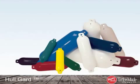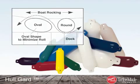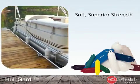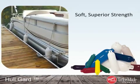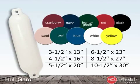The finest utility fender on the market, hull guards feature a unique oval design that prevents the fender from rolling out of position. The hull guard combines unsurpassed softness and superior strength to provide boaters with the maximum protection available from a utility fender. Hull guards feature reinforced molded-in eyelets for durability. Choose from six sizes and our full range of colors.